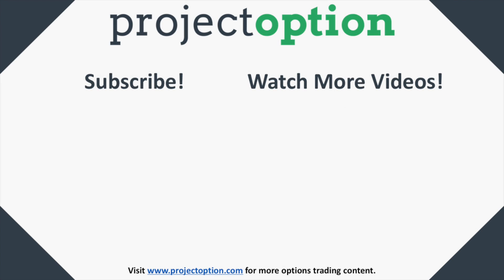Thank you so much for watching this video. I hope you learned something and found it informative. Please take a moment to subscribe to our YouTube channel by clicking the circle emblem on the left-hand side, and check out more videos by clicking the video link on the right-hand side.